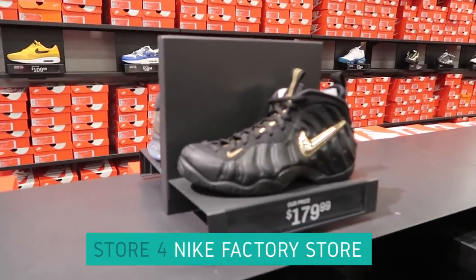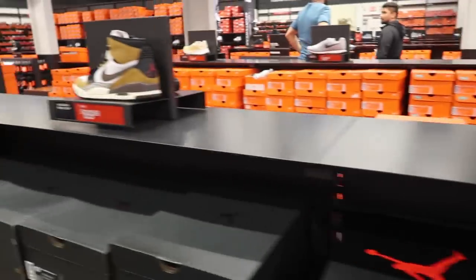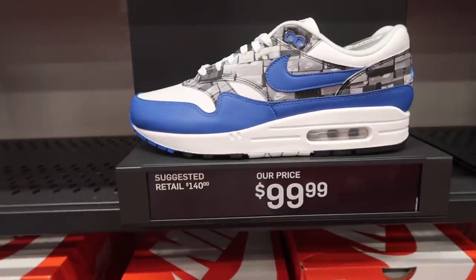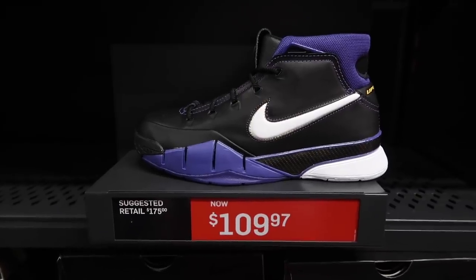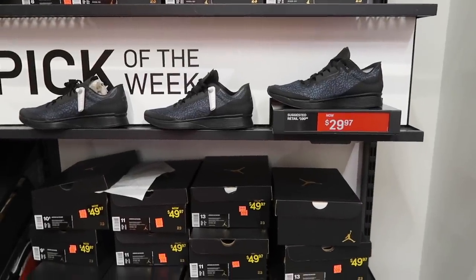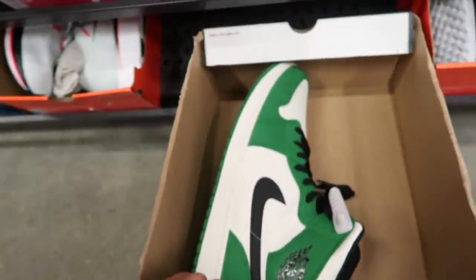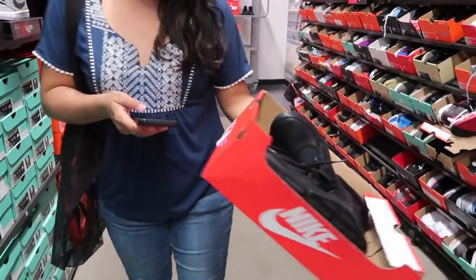Store number four: Foam Posites, Jordan Ones and Jordan Threes, Jordan 6, and Legacy $89.99. Premium 97s at retail, $100. Had these for $30 at one point in El Paso, still priced high here. Kobe AD for $140. They got Kobe Ones at $109.97, complete with box. Pick of the week — Jordan 88 Racer at $29.97 green mids. Retail $120, size 18. Air Force 270 $100 minus 20.